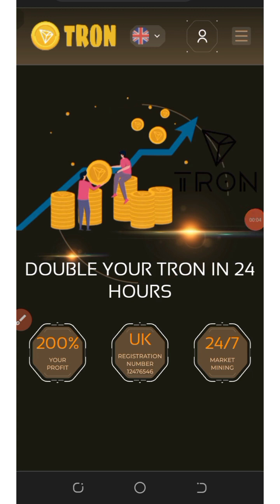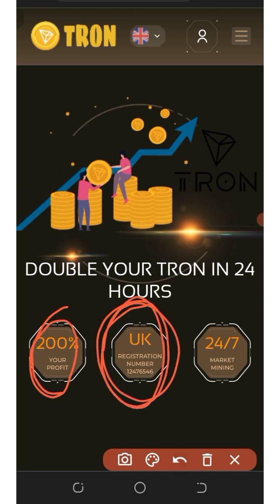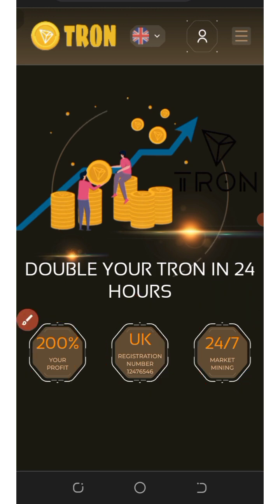Hello guys, welcome back. Today I want to share with you one of the latest TRX mining websites. We're gonna double your investment within 24 hours. Right here on this platform you can earn up to 200 percent after 24 hours — that's amazing. And right here you can see the UK registration number of this website, which has been 24/7 online.